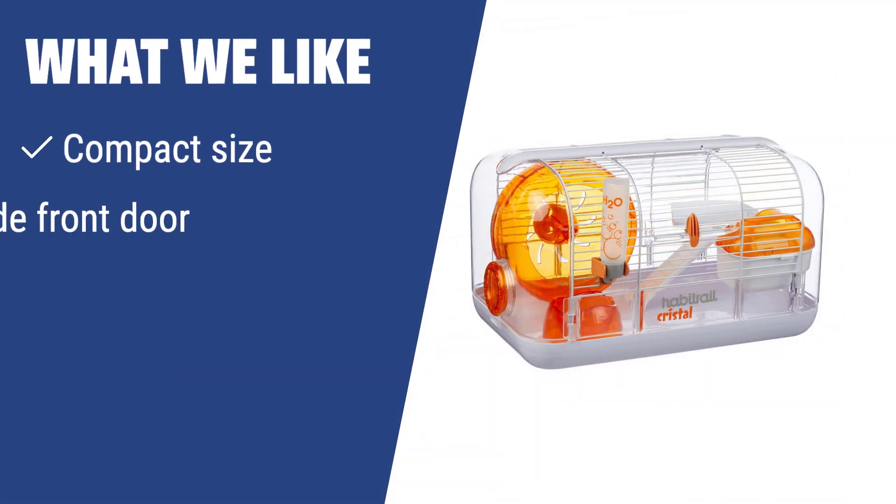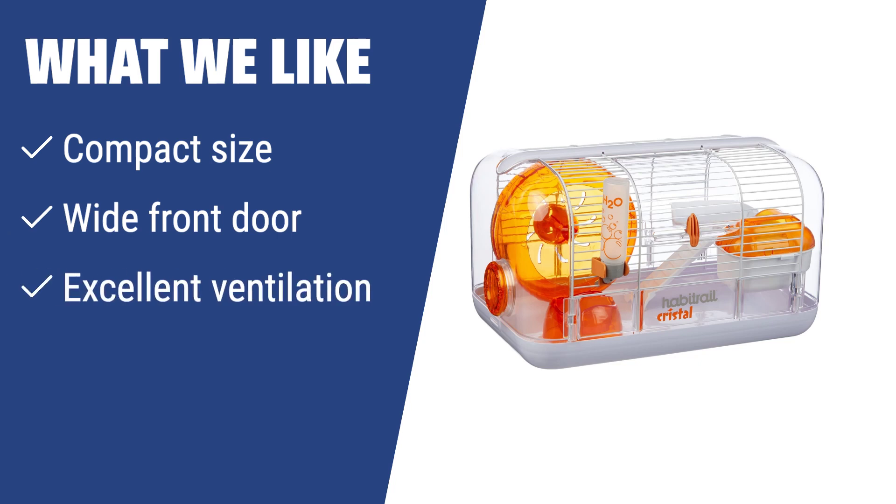What we like: if you like a cozy house for your dwarf hamster, the Habitrail Crystal Hamster Habitat is the perfect choice. Its compact size, wide front door, and excellent ventilation make it ideal for maintaining a healthy and comfortable environment for your pet.